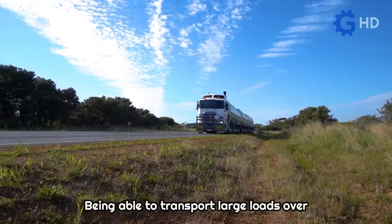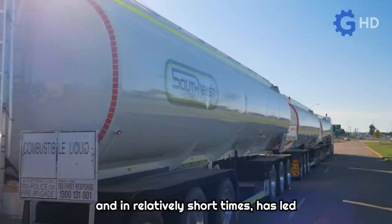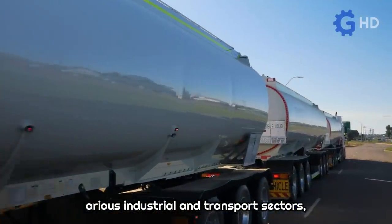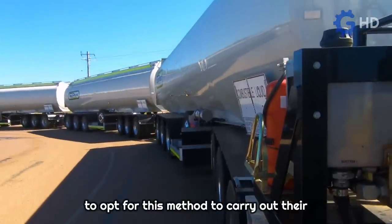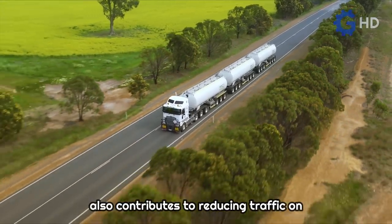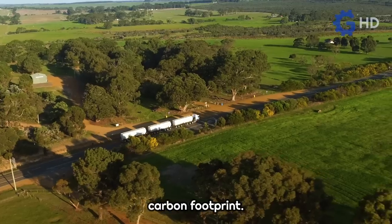Being able to transport large loads over long distances in a highly profitable manner and in relatively short times has led various industrial and transport sectors — such as mining or the transport of perishable goods — to opt for this method. Its use also contributes to reducing traffic on roads and at the same time reducing the carbon footprint.